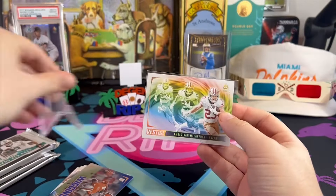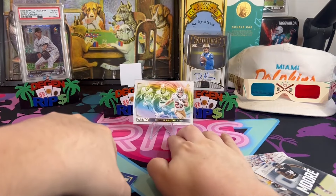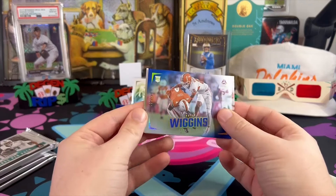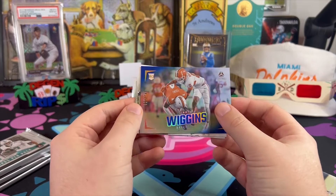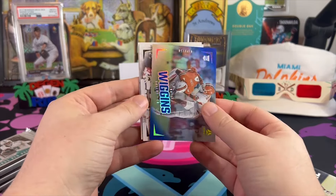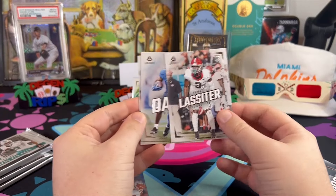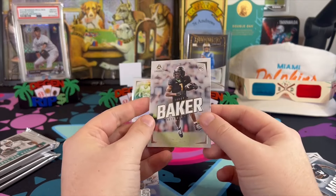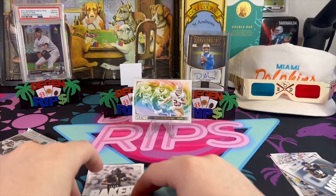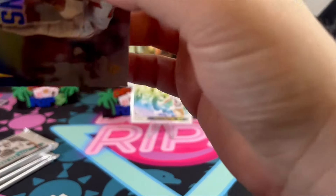I did draft Christian McCaffrey in a fantasy league this year, so looking at his face makes me filled with rage — but it is what it is. Nate Wiggins, that is to 150, on the Ravens. Some rookies: Kamari Lassiter, Ray Davis, and Javon Baker of the Patriots. These numbered cards look great.